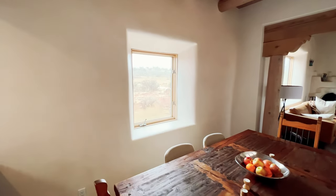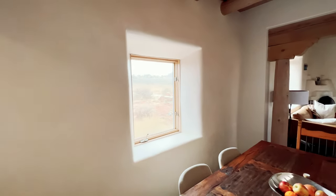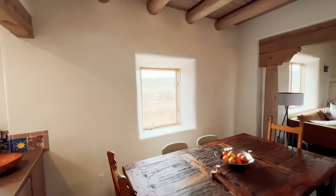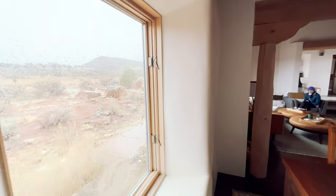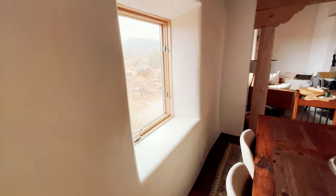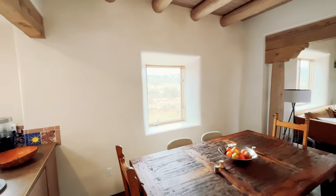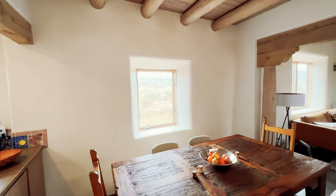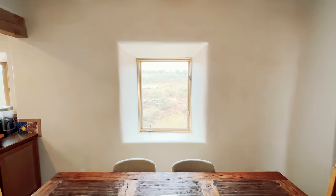One of the things I wanted to talk about in this lovely casita is the build — it's a straw bale house. You can see just how thick these walls are. Inside there are straw bales, and what this does is allow the house to stay warm in the winter and cool in the summertime without a ton of additional heating or cooling. It's nature's insulation, and it works great.